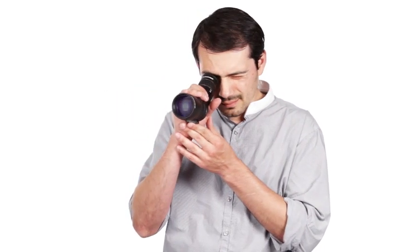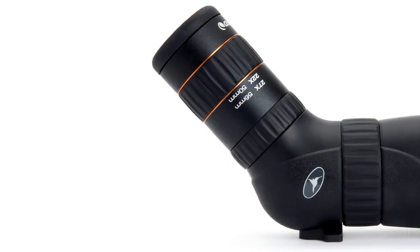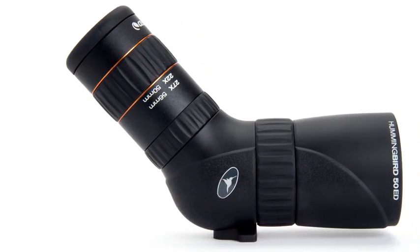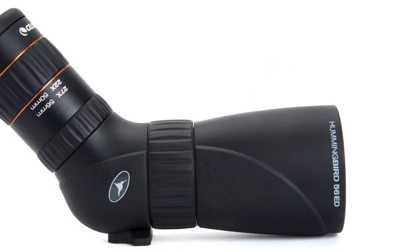Designed to be a versatile and reliable sporting optic for the outdoor lifestyle — birding, nature study, hunting, sightseeing, or sporting events — Hummingbird spans the range between traditional binoculars and spotting scopes with effective magnification from 7 to 22 times in the 50mm model and 9 to 27 times in the 56mm model.